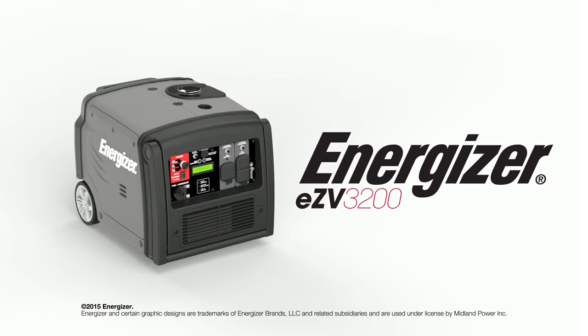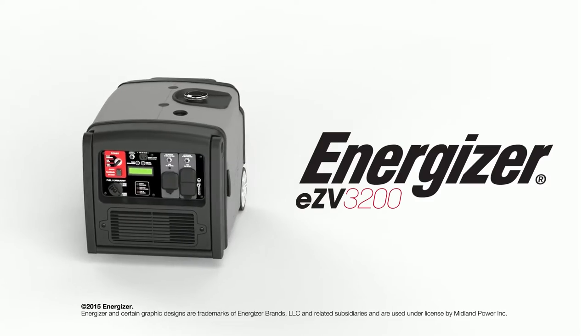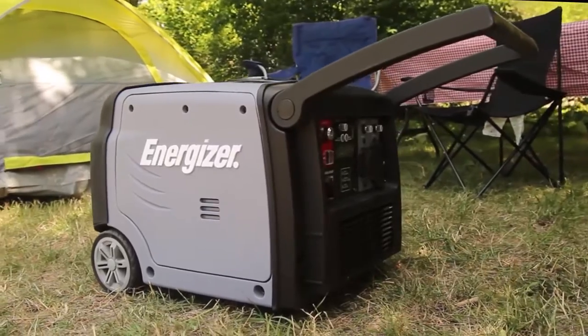The Energizer EZV3200 is Energizer's most powerful inverter at 3200 watts. It's the simple way to satisfy all of your portable power needs.